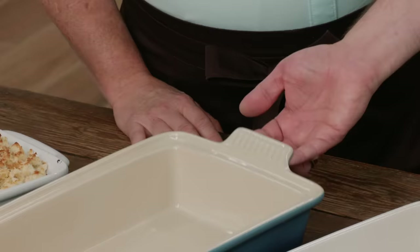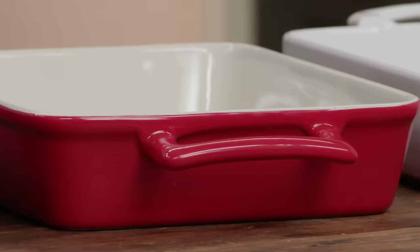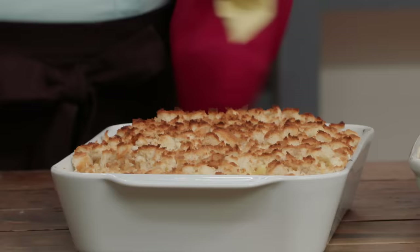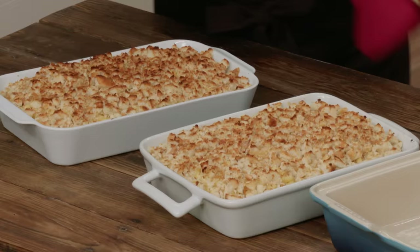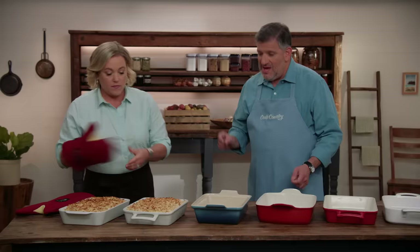The first design factor was handle type. Some pans have small tab handles, while others have big loop handles. When you pick up a full, hot pan with tab handles wearing oven mitts, it feels dicey and insecure. With loop handles, you can put your fingers through for much more security and control. Testers strongly preferred the looped handles.